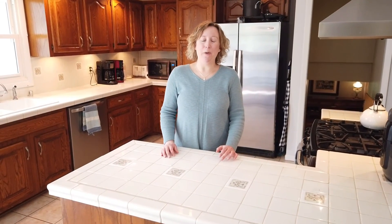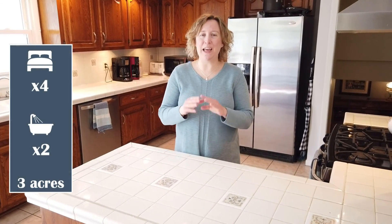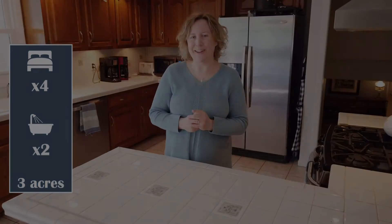Hi, I'm Margaret of the Starbird Group with At Properties here in Lake Geneva. Welcome to W5641 Lakeville Road. This beautiful four-bedroom, two-bath home is on three acres and it is gorgeous top to bottom. Let's take a look.